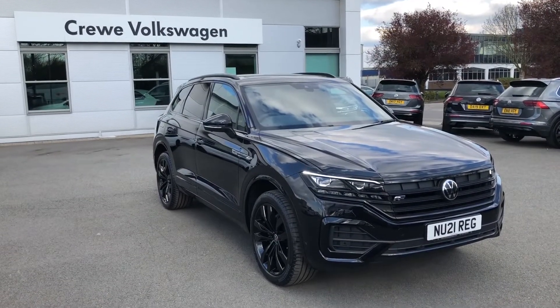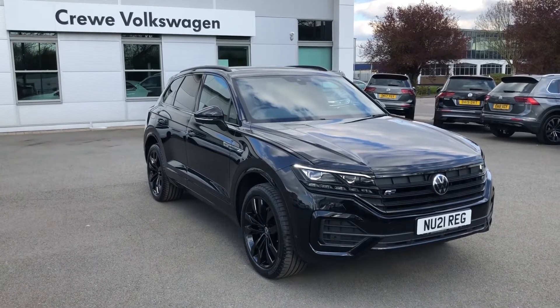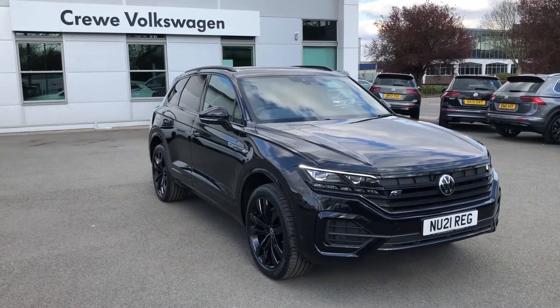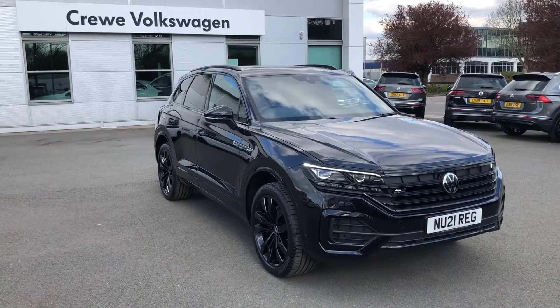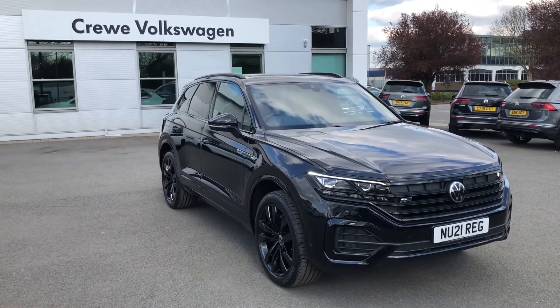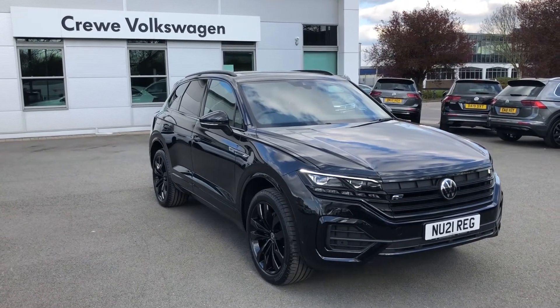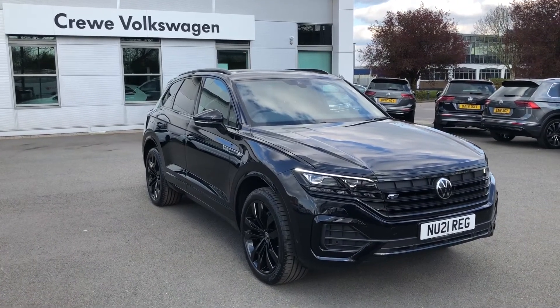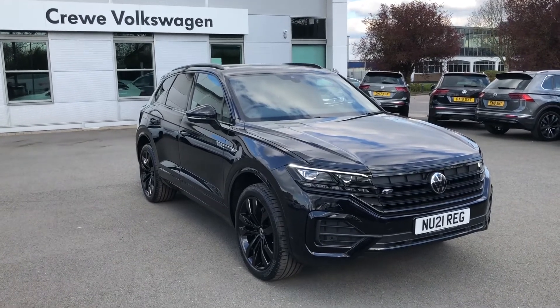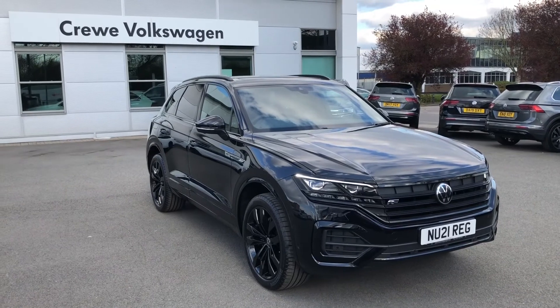If you like the look of this Volkswagen Touareg Black Edition in deep black pearl and would like to find out more information, why not pick up the phone and contact one of our sales teams on 01270 50 70 50, or follow the link in the description below. Many thanks for watching — hope you enjoyed it, and as always, why not consider subscribing to our YouTube channel to stay up to date with all the videos we publish. Thanks again, enjoy your Thursday and the rest of the afternoon.